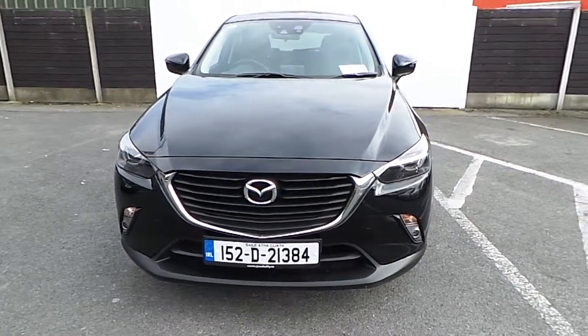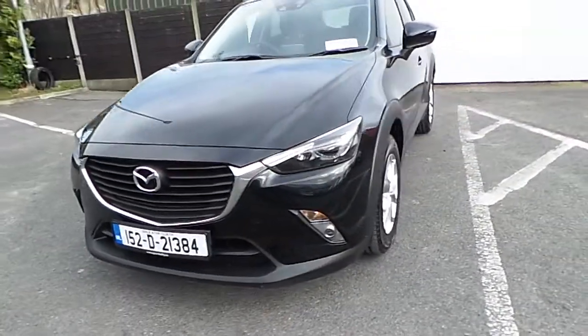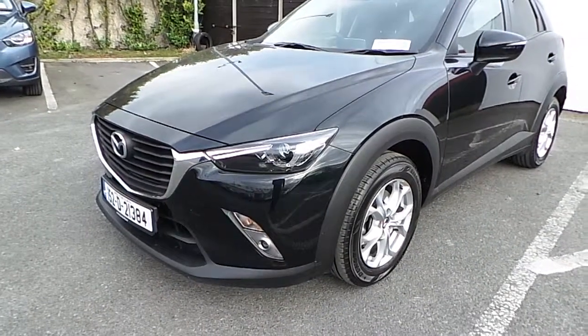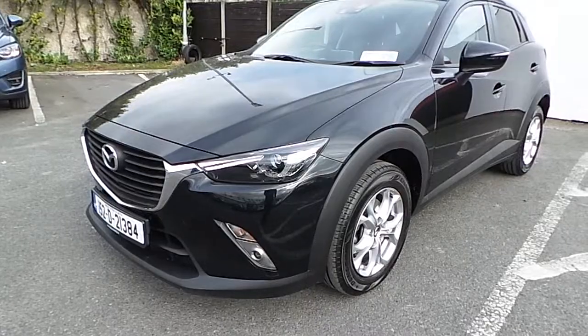Welcome to Joe Duffy Used Cars Online. Today we have a 2015 late-registered Mazda CX-3.